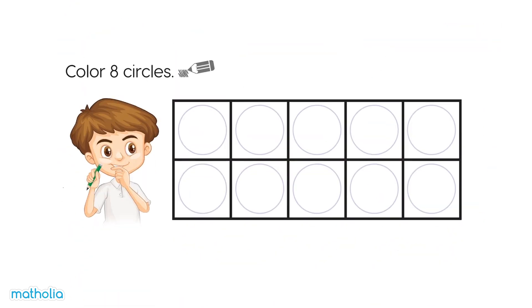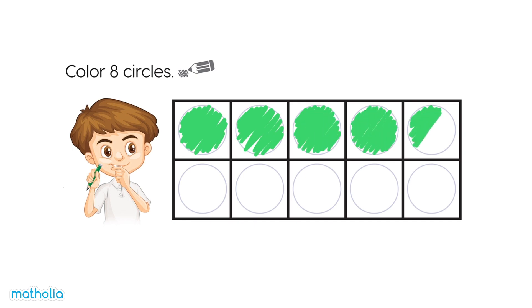Colour eight circles. One, two, three, four, five, six, seven, eight. All done.